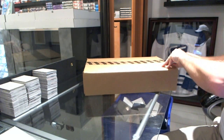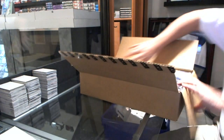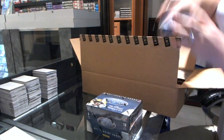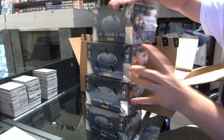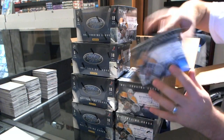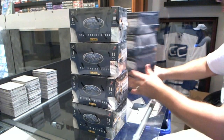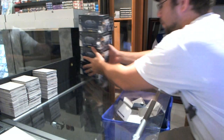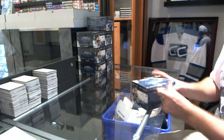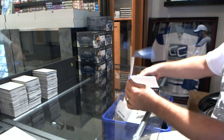Here we go, Bucks — an 8-box case of 2011-12 Certified Hockey. Alright Bucks, what do you think is going to be your biggest hit in here? You tell me. Let's see how accurate you are.